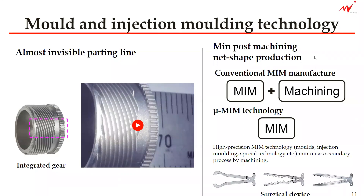Conventional MIM manufacturers would mostly say they would make the near net shape with MIM and then machine it as a secondary process for the final part. In our micro-MIM technology, we would say we make everything with MIM technology only, without the machining process afterwards as much as possible.